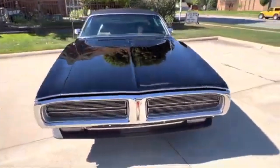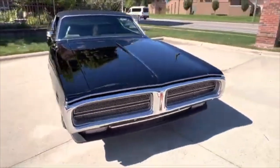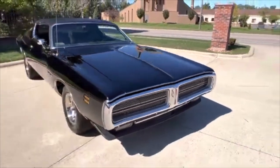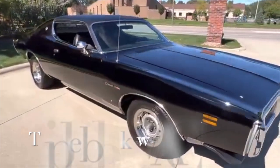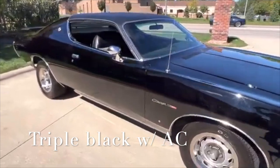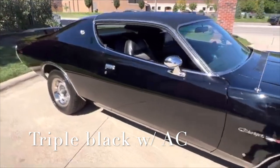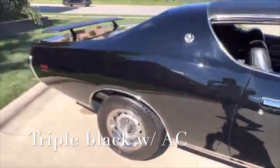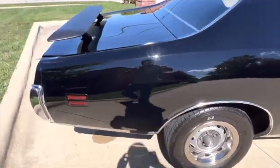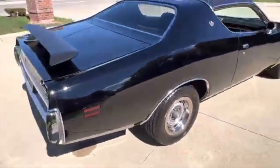Beautiful, stunning body and paint. Triple black, power steering, power brakes, factory air conditioning. The car runs and drives like new. All the gauges, the lights, horn — everything works. AM FM aftermarket CD player added to it. Newer BFGoodrich Radial TA tires, 15-inch rally wheels.